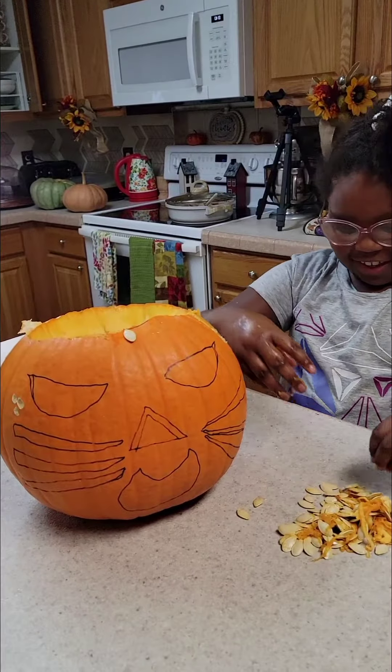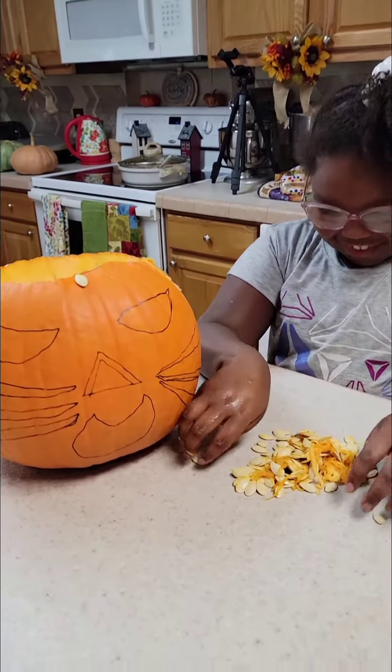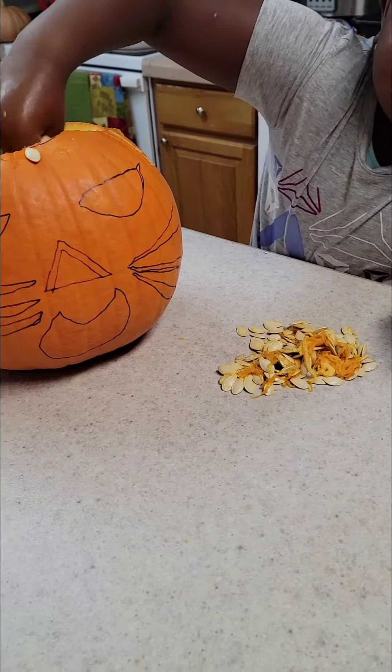What does it feel like? Is it cold and slimy? Oh, and those — what are those? Pumpkin seeds. They're pumpkin seeds.